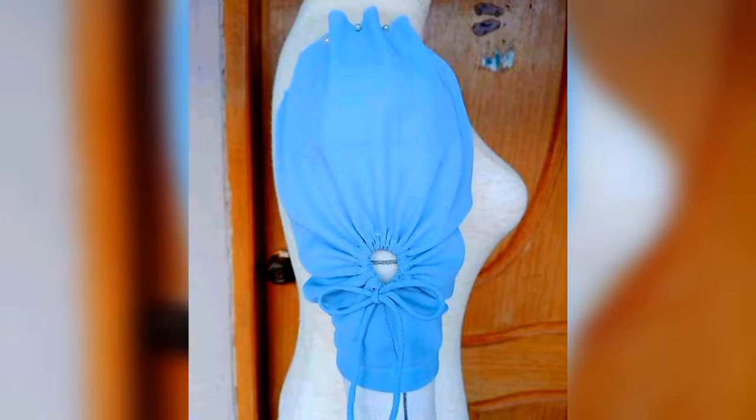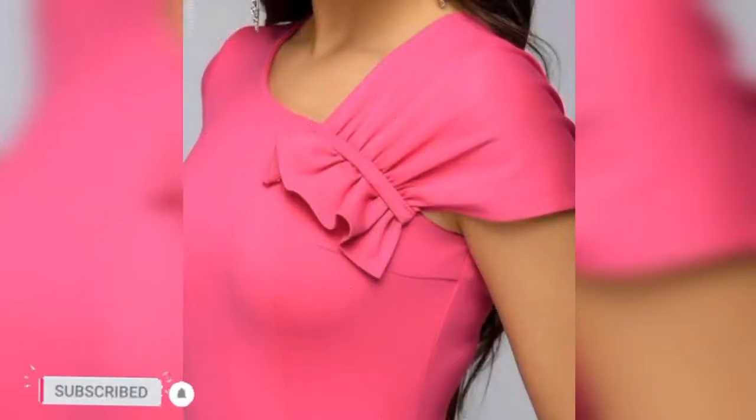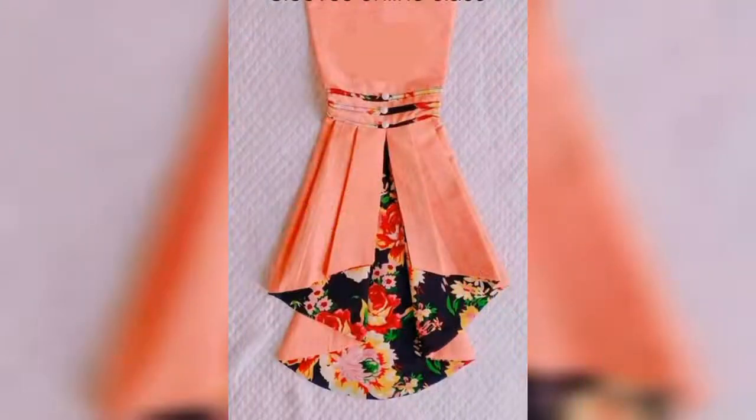If you like the video, please give me a big thumbs up and add your feedback in the comment section below. Subscribe for new fashion updates. These are the designs that are currently popular and many women are going for.